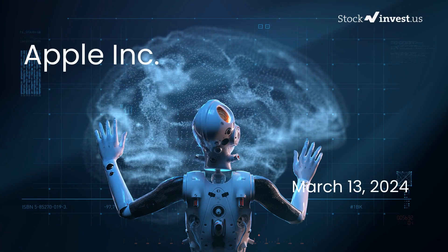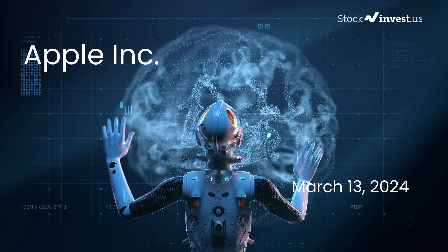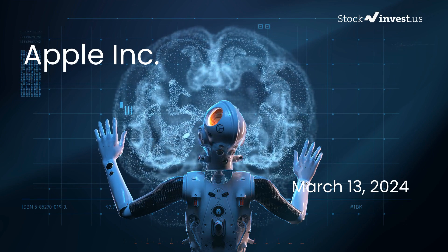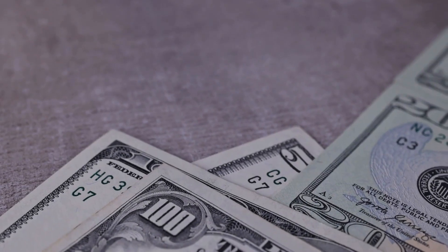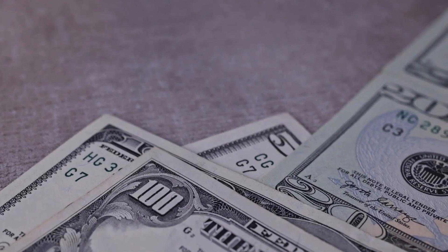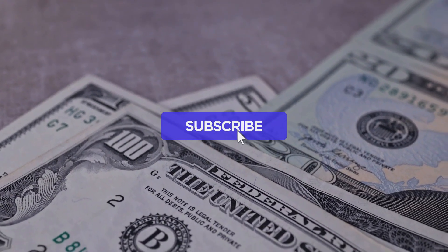Is it time to buy or sell Apple stock? Delve deeper into Apple with us. Our initial report was released on Tuesday, March 12, 2024, and now we're bringing you a more detailed analysis. Don't forget to subscribe, like, and turn on notifications to stay informed about our latest insights and stay ahead of key updates that could impact your investments.